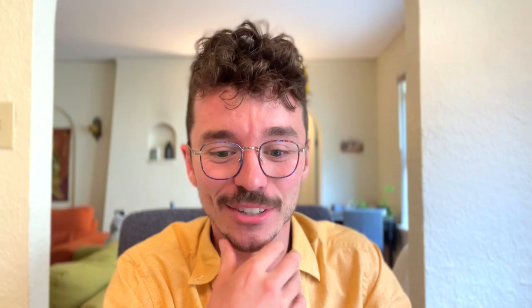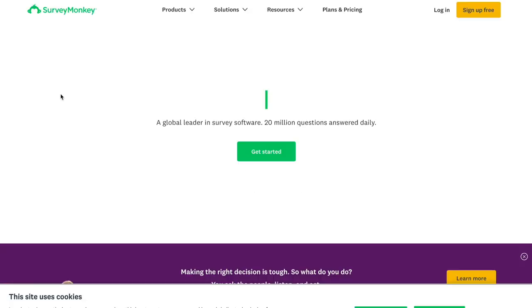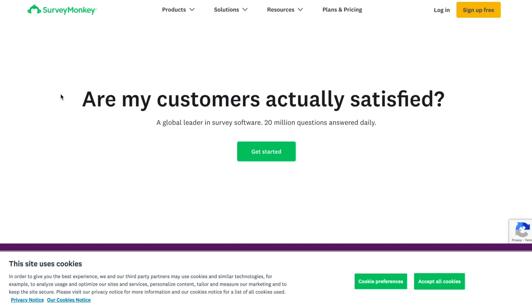Do you collect any other Mega licenses? I said Masters of the Universe and Pokemon and other — I do collect other random bits. That concludes the survey, ladies and gentlemen. Very easy to do, will only take a few minutes. And honestly, Mega's gonna listen to this. Mega usually has a window of planning out their releases at least a year in advance — pretty much like three seasons when they release every spring and fall. And they're gonna be planning ahead for 2024, essentially, maybe the bookend of 2023.